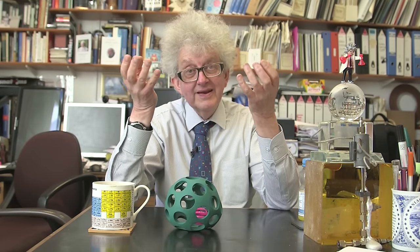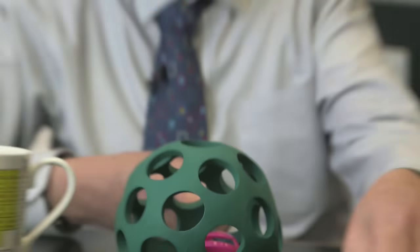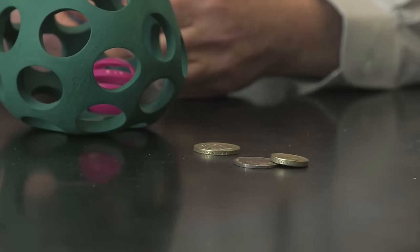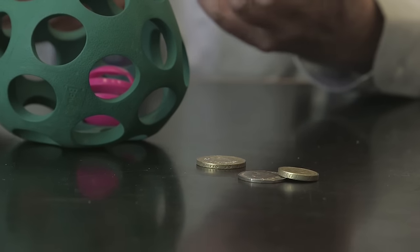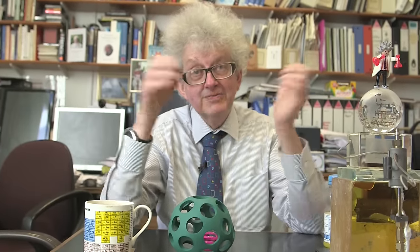It's been calculated that if you took all the astatine that exists in the whole world at any one time, it would weigh less than these three coins — so that's less than 30 grams, less than an ounce in the whole world. And none of it is in lumps; there's the odd atom here or there which decays quite rapidly.